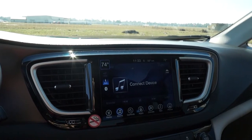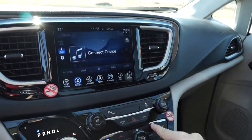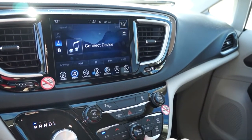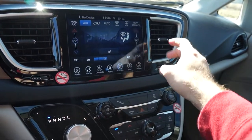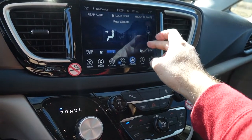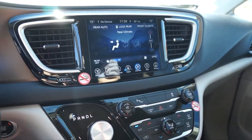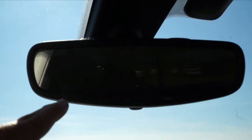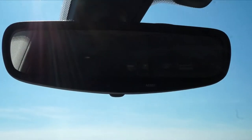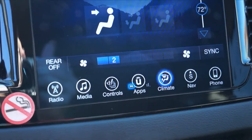The passenger side temperature is independent — you can see the numbers on the screen. There's also the option to go to climate and control the rear seats, all touchscreen. Up here on the rear view mirror there is actually a 911 button and an assist button, which I assume is something similar to OnStar. This does have a 3G connection, as it shows right there.